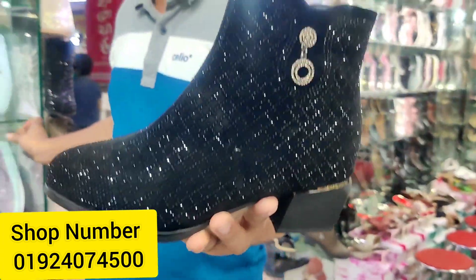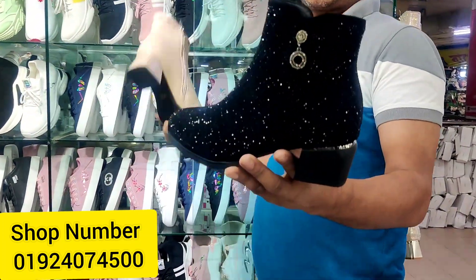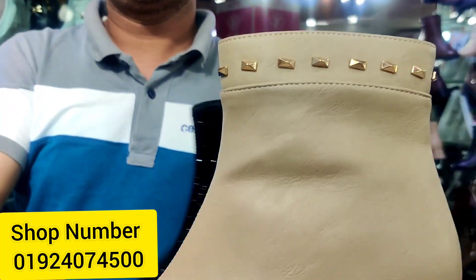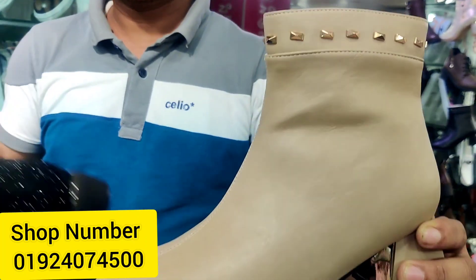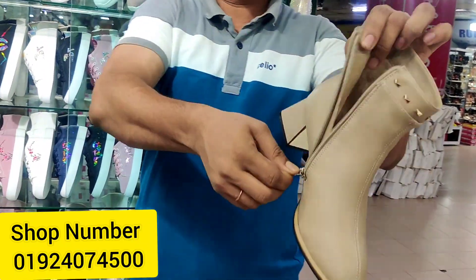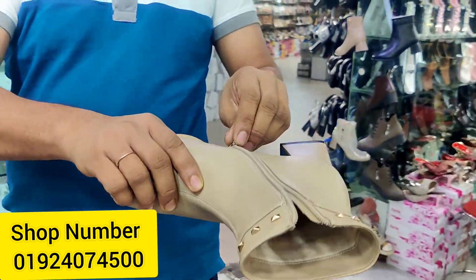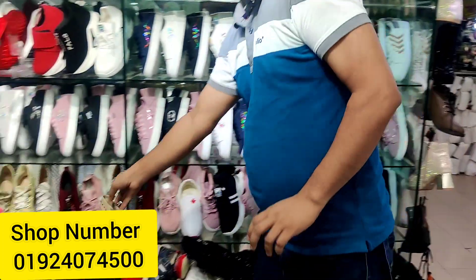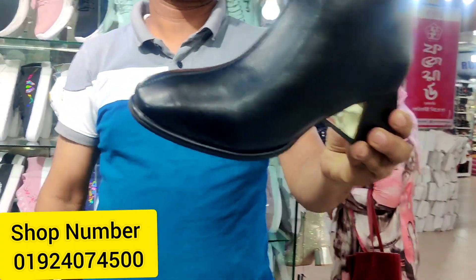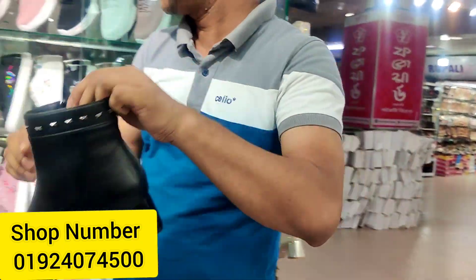The winter season is particularly good for business — this is very demandable. This is all leather. The artificial leather will also be available. The price is $3,000 — this is a fixed price of $3,000 for artificial leather.